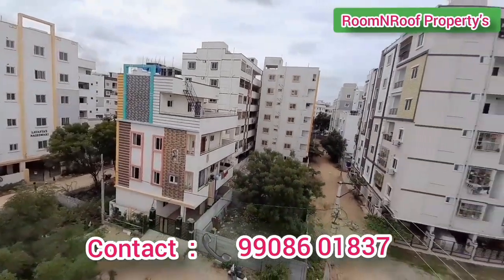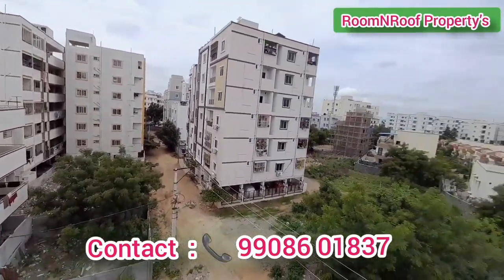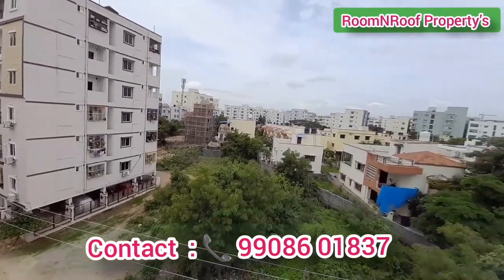Hello friends, welcome to our channel Room and Roof Properties. Today we are in Bajpalli location.